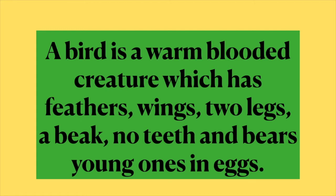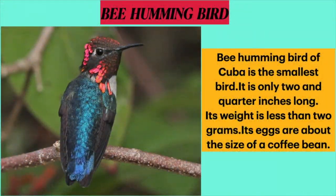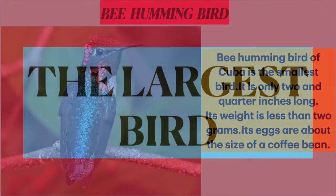Dear students, there are about 9,000 to 10,000 species of birds in the world. Now let me tell you about the unique qualities of some of them. The first one is the smallest bird. Bee Hummingbird of Cuba is the smallest bird. It is only 2 and a quarter inches long, its weight is less than 2 grams, and its eggs are about the size of a coffee bean.